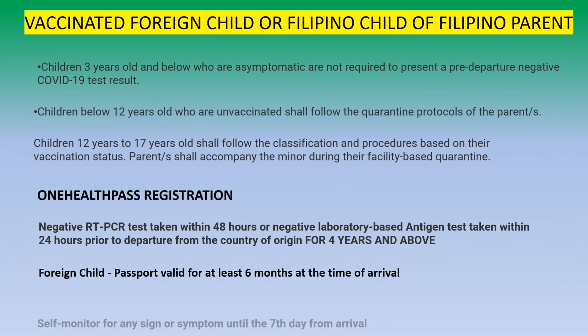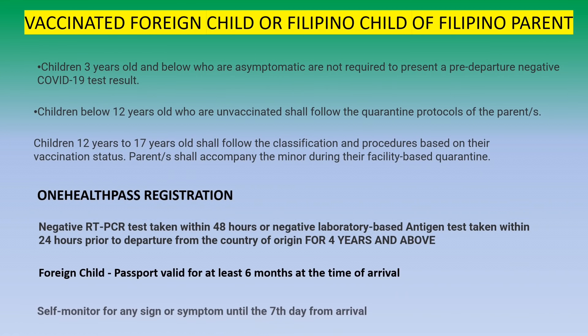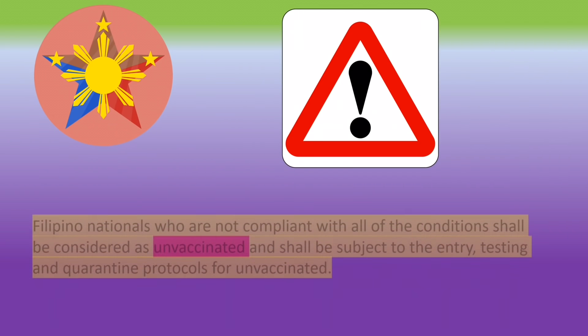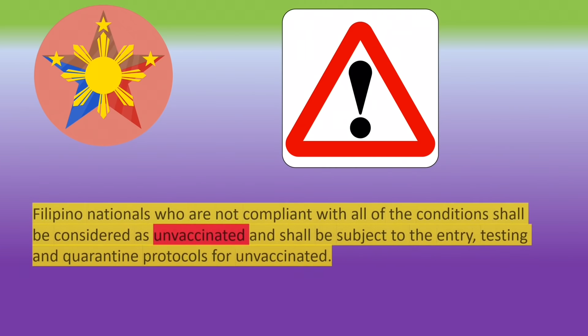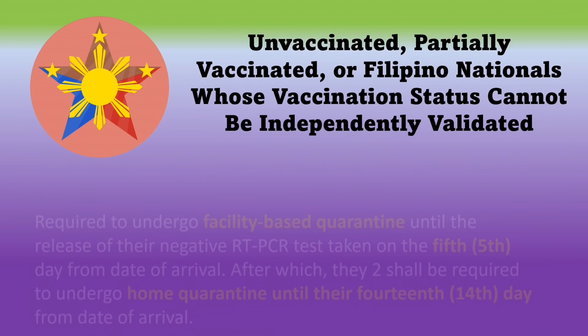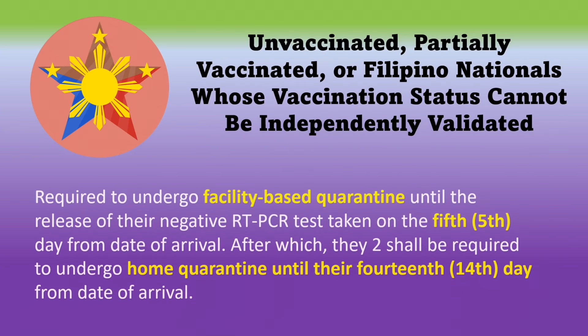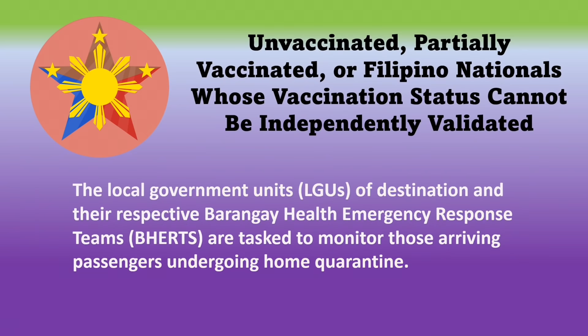If vaccinated, self-monitor for any sign or symptom until the 7th day. If you are a fully vaccinated dual citizen, you don't need to undergo facility-based quarantine. However, there is a quarantine requirement for unvaccinated Filipinos. If you are a dual citizen and you are unvaccinated, you must undergo facility-based quarantine. For Filipino citizens unable to comply with the conditions or requirements, you will be considered unvaccinated and subject to entry testing and quarantine protocols for unvaccinated. You must also undergo facility-based quarantine until the release of your negative RT-PCR test on the 5th day, and you will be required to undergo home quarantine until the 14th day of your arrival. The local government unit will be tasked to monitor those arriving passengers undergoing home quarantine.